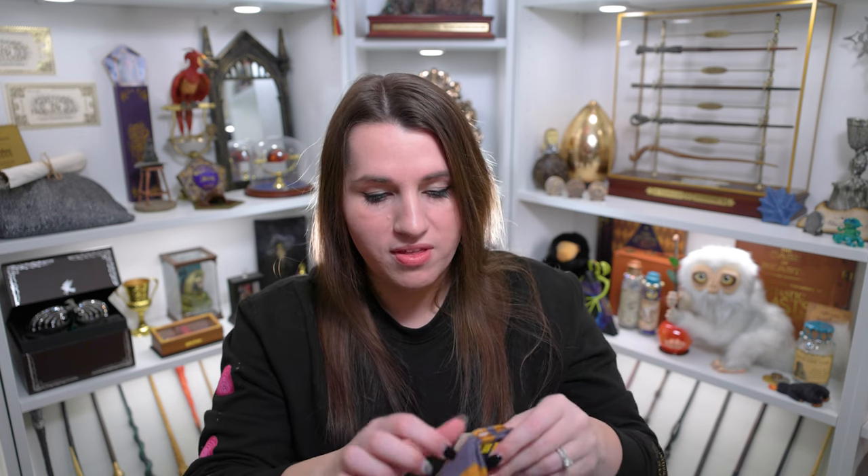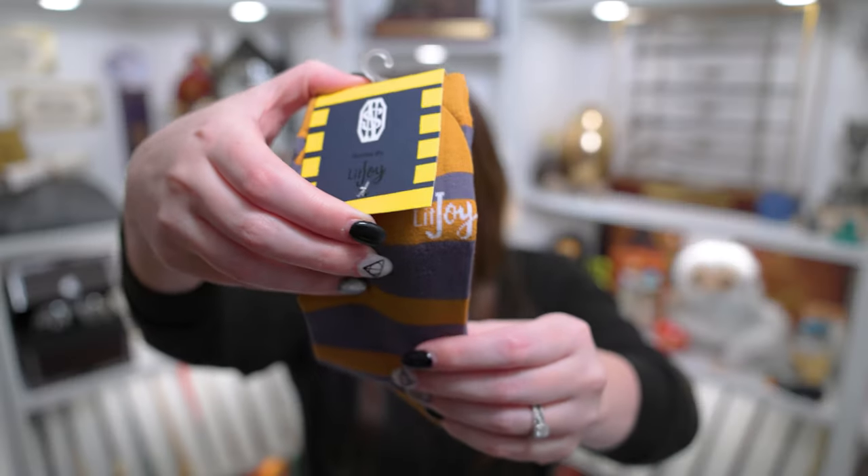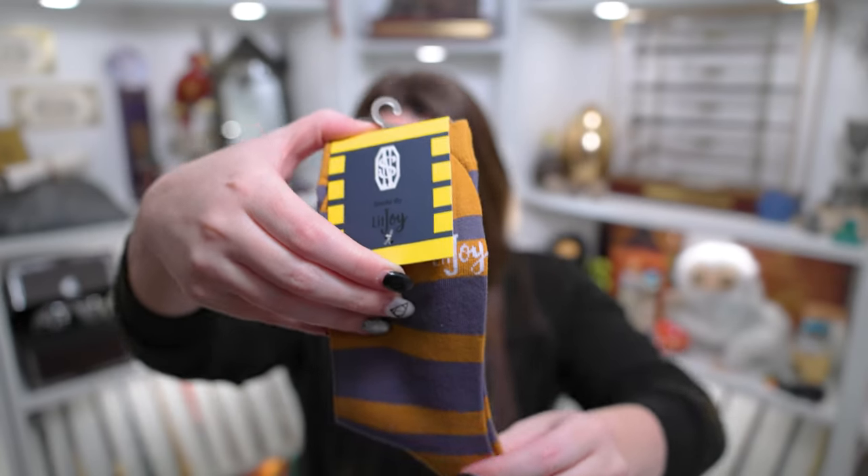So I see where it says it has the little Newt Scamander symbol, and then it says socks by LitJoy. And you can see these are very Newt themed socks. Let me pull them out of the plastic so I can get a better look at them. These just say that they are socks by LitJoy, and you can even see they have just a tiny little spot on the top here where it says LitJoy on the socks.